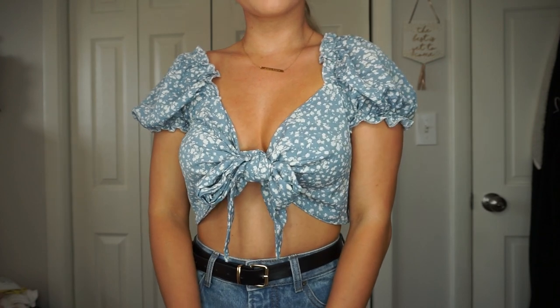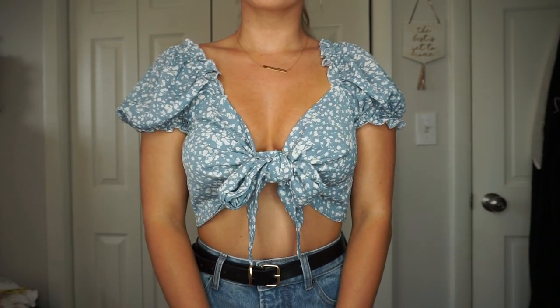The next top is the exact same style as the last one — tie front. I am really into tie front tops right now, but this one has a little bit more of a casual print, so it's something you could put together in an everyday outfit. It has the puffy sleeves just like the last one, but this one is blue with a floral print. I think it would go great with a white pair of jeans or a white skirt.